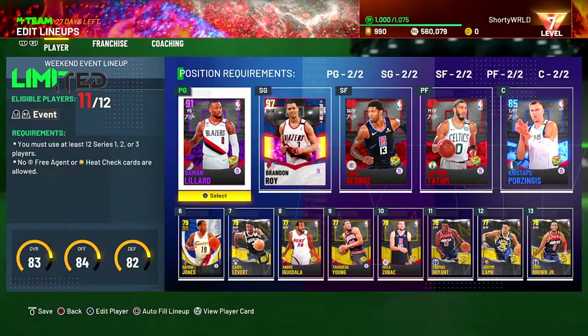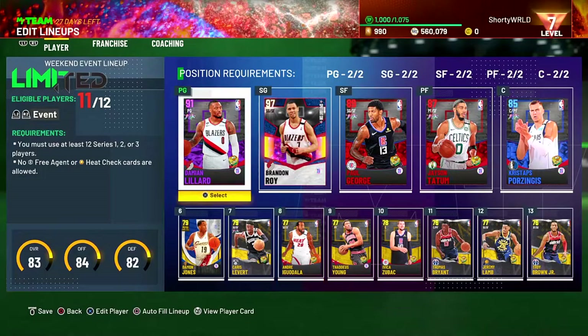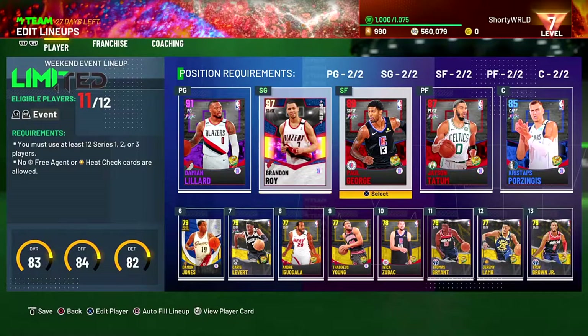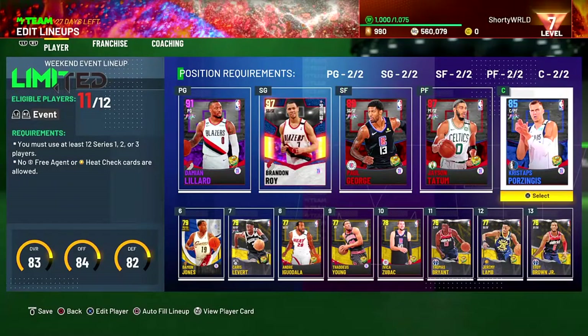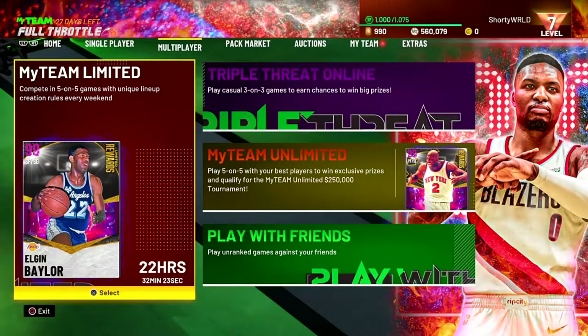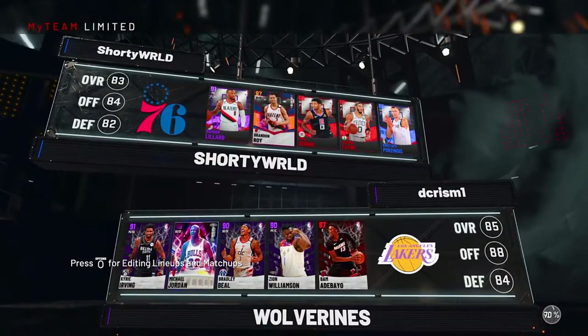For the bench, I won't be using them at all — they're just there for contract dumps. Brandon Roy is going to have to carry us hard in these games. The rest of the starters were chosen mainly because they have good three-point ratings. Hopefully this Limited grind isn't too bad and we can get the ring in the first couple of games.